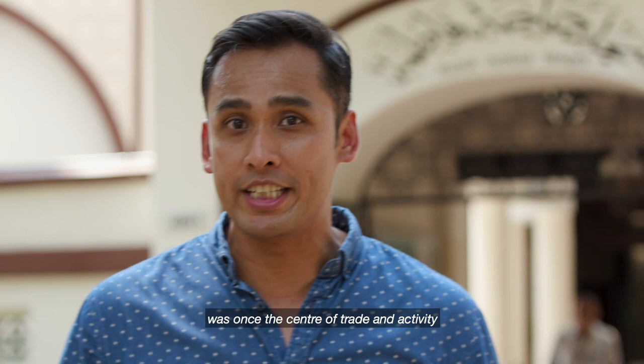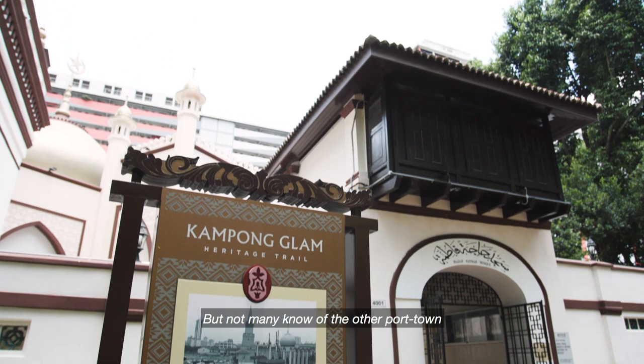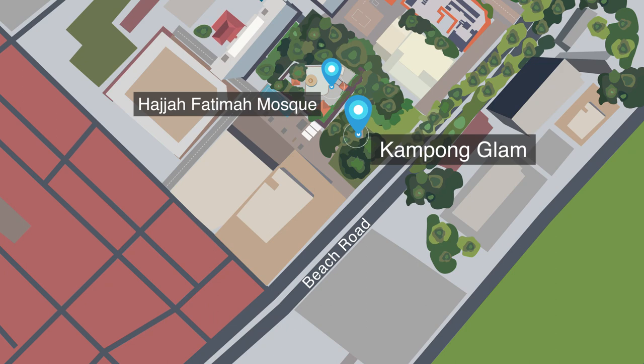Here, outside the Haja Fatima Mosque, was once the centre of trade and activity for the Bugis in early Singapore. We often talk about the importance of trade and the port that Raffles established along the Singapore River, but not many know of the other port town, which was located right here, near the modern day Kampong Glam.